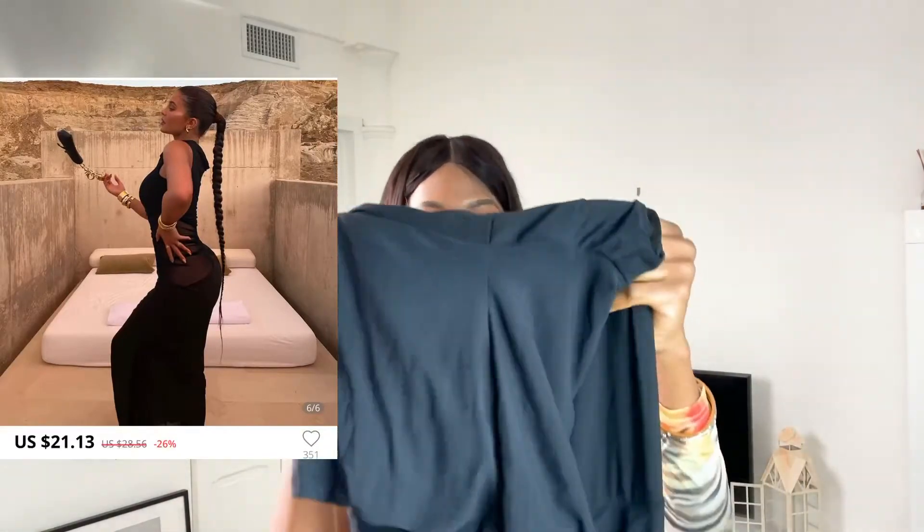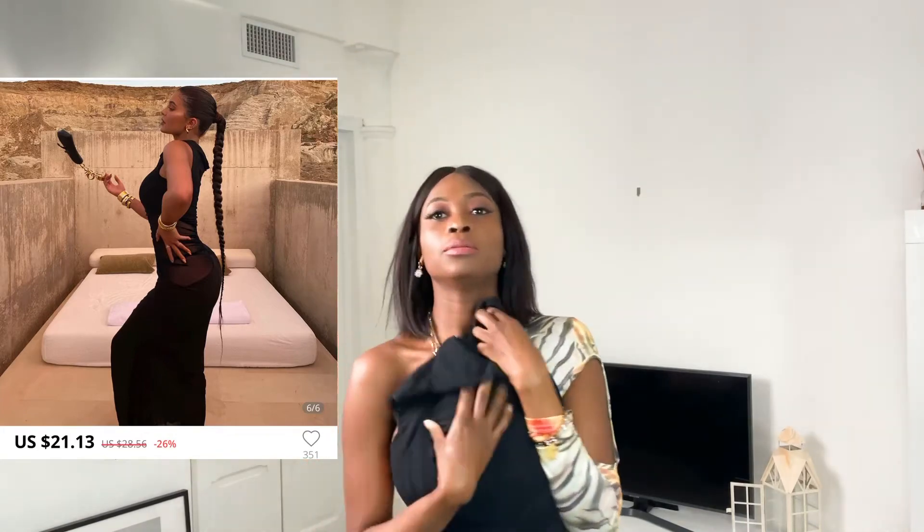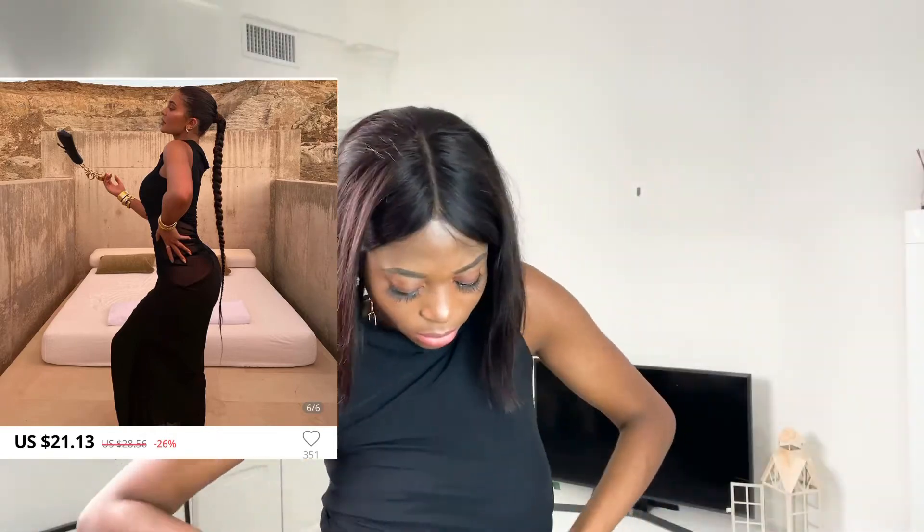Okay guys, this is the second piece that I'm going to try on. Go ahead and try it now. Okay guys, this is me trying on the second piece.